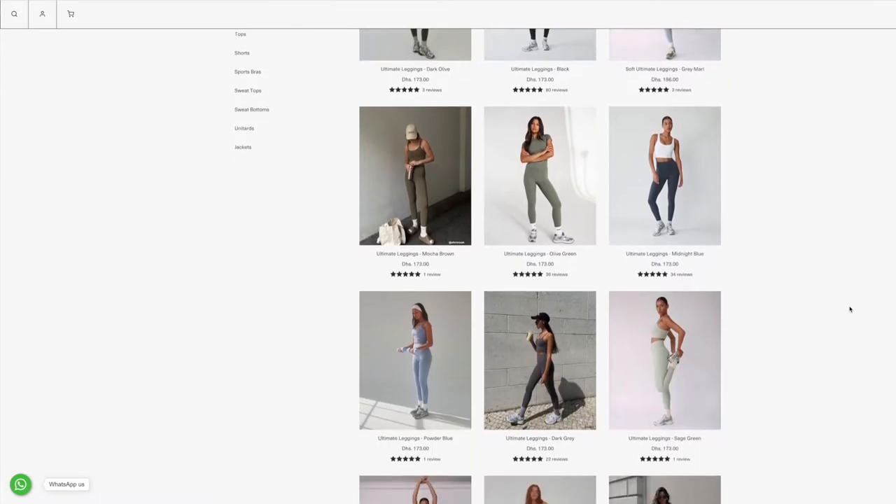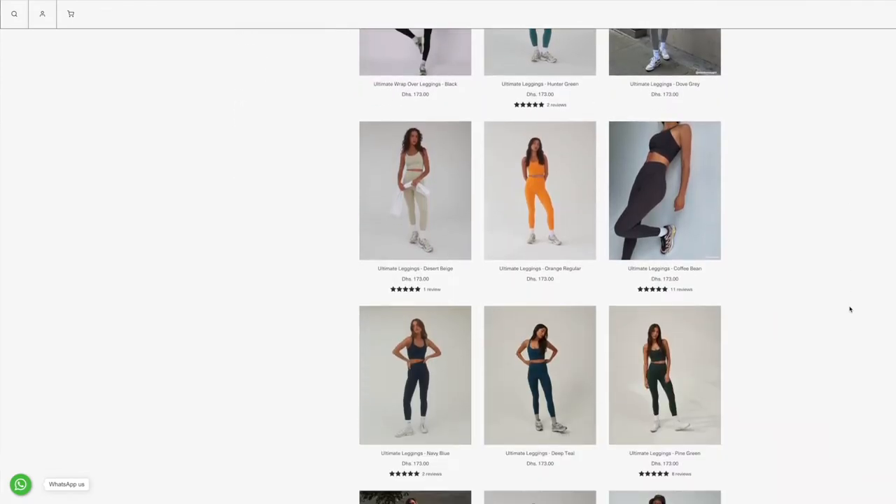So this was my first time ordering from Adanola. I feel like it's a little bit of an influencer brand — it's one I've seen a lot of people posting. But it does look really nice. I really like their minimal styles. They have lots of different colour options, especially for the leggings. I was just curious, wanted to try a few things, and I have to say I'm really, really impressed. I think this could be one of my new favourite brands, especially for activewear.